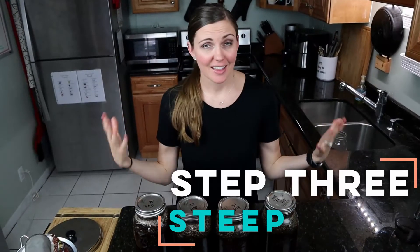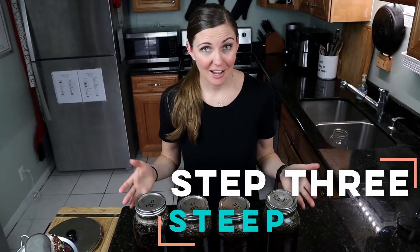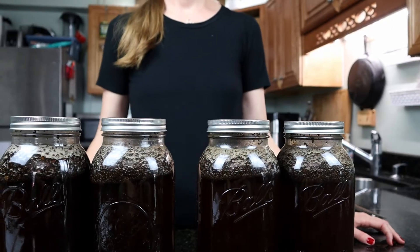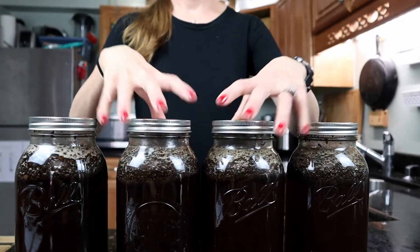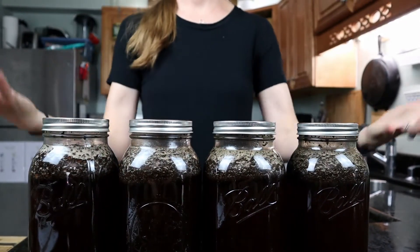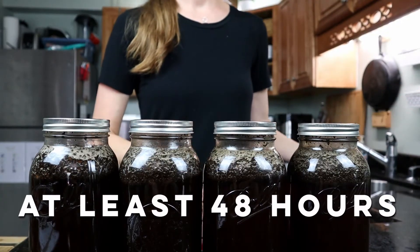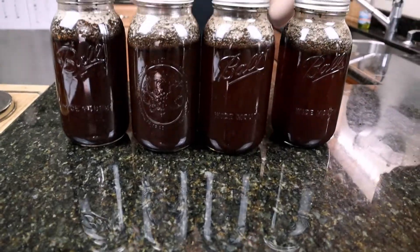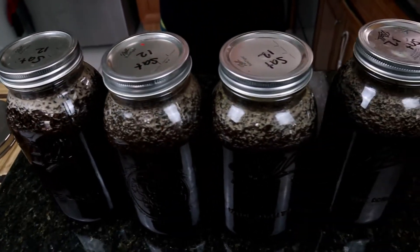Step three is to let them steep. Set them on the counter, out of the way, and wait. Shake them once or twice and leave them alone — the magic happens over time. Seriously, no less than 48 hours. We usually do over 72 hours, and we've gone as long as a week before and it's still totally good. Less than 48 hours and there's just not enough punch.